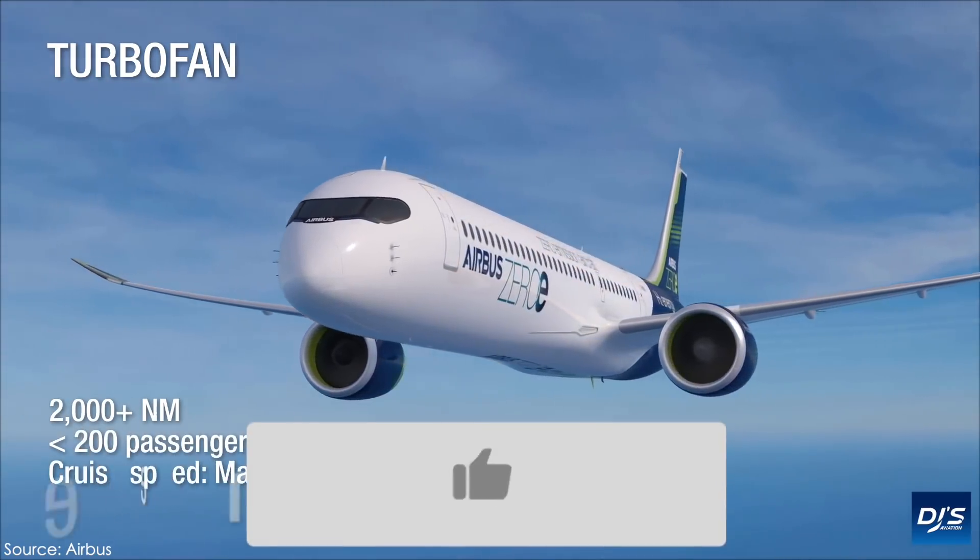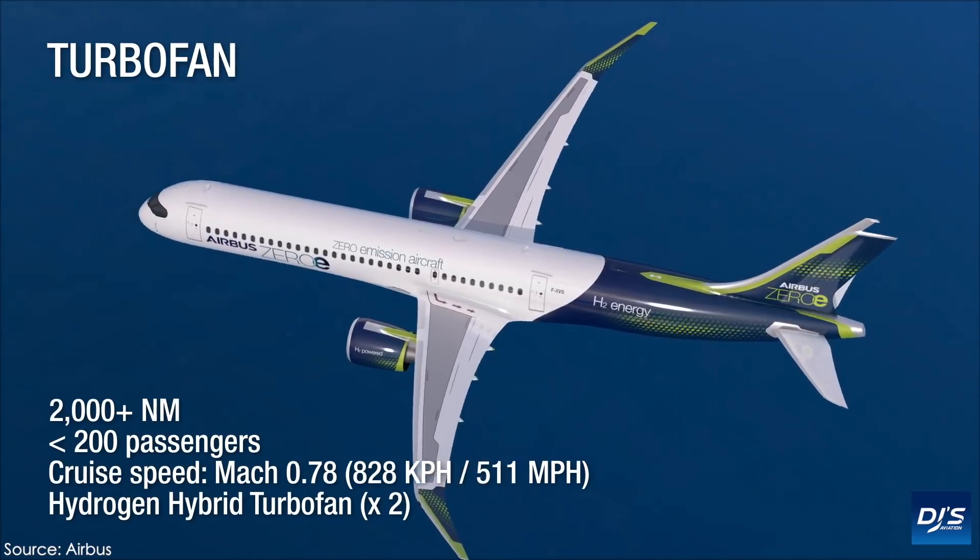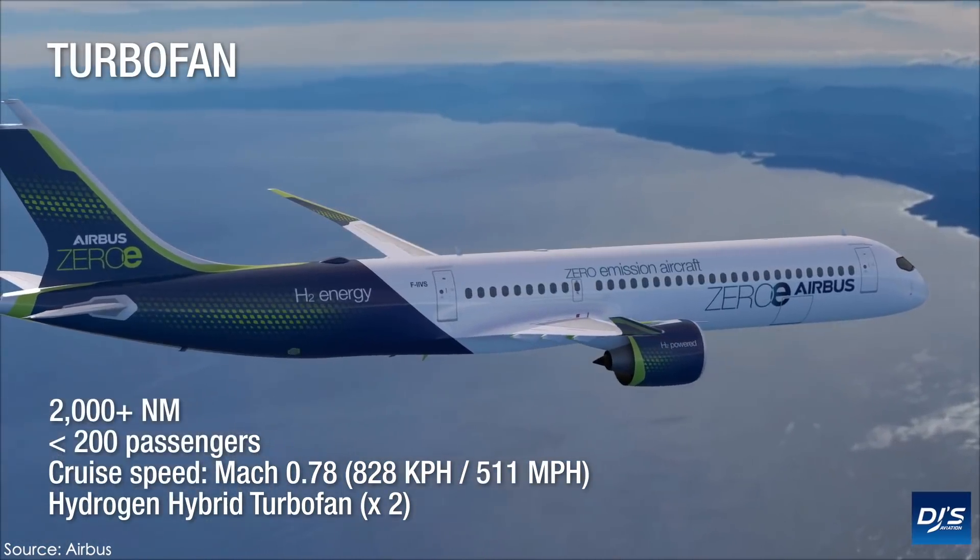Nowadays, aircraft concepts are quite popular with many. People are interested in what the future of aviation looks like, and how customers will buy aircraft in the future, what they'll look for, and so on.